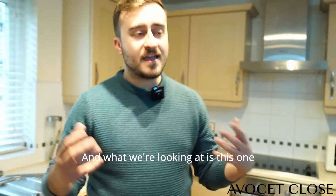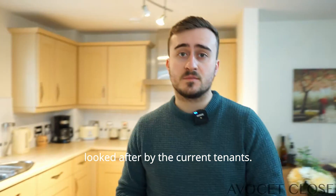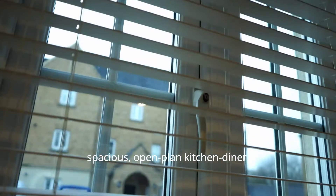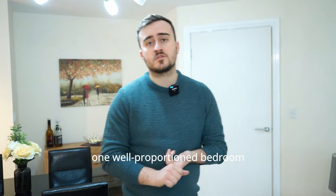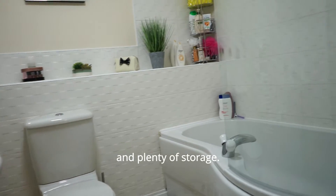Today we are here at Avocet Close in Cote Mayos. What we're looking at is this one bedroom apartment which has been really well looked after by the current tenants. The home briefly comprises a spacious open-plan kitchen diner, one well proportioned bedroom with built-in storage, a stylish bathroom and plenty of storage.